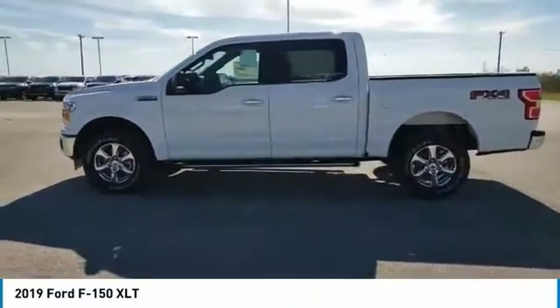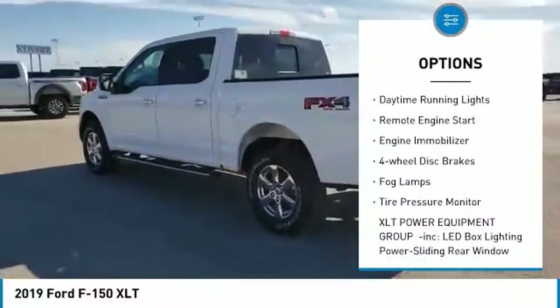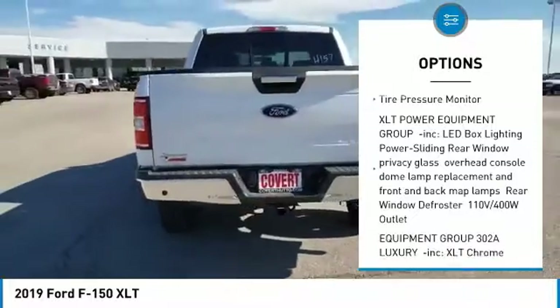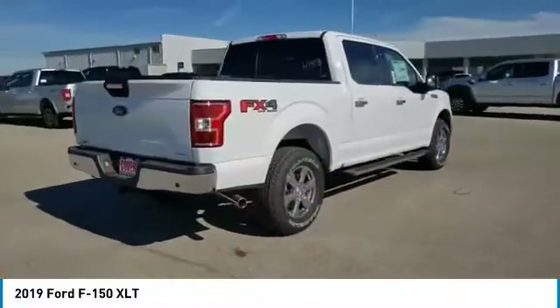Here are some of this vehicle's great options: four-wheel drive, aluminum wheels, brake assist, stability control, daytime running lights, remote engine start, engine immobilizer, four-wheel disc brakes, fog lamps, and tire pressure monitor.